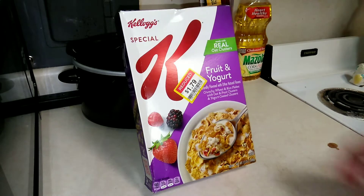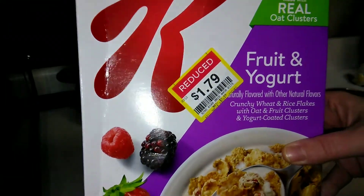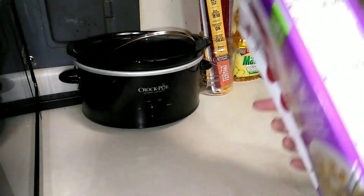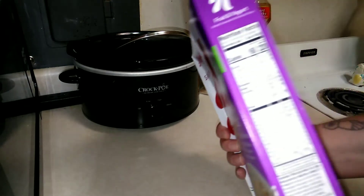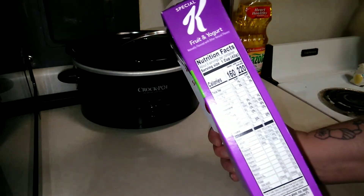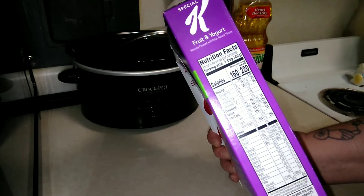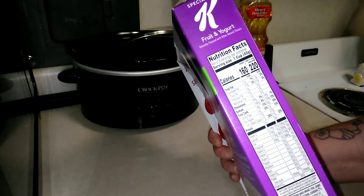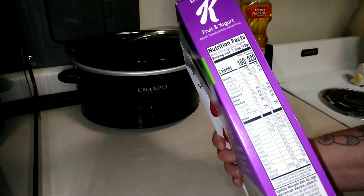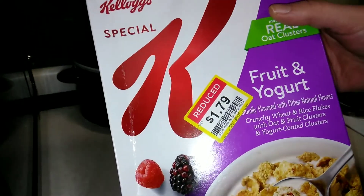I did get this on sale for $1.79 — it does regularly retail for $3.49. It's 160 calories per one cup. One gram of fat, trans fat is zero, saturated fat is half a gram, dietary fiber is three grams, and protein is three grams.